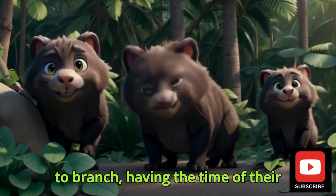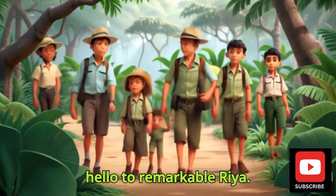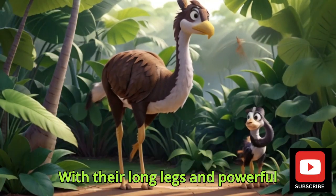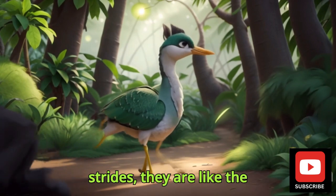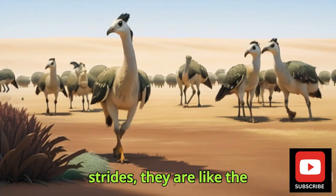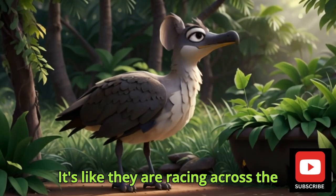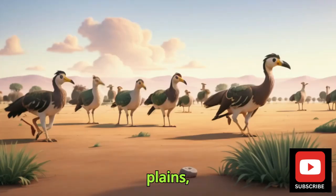Say hello to the Remarkable Rhea. With their long legs and powerful strides, they are like the speedy sprinters of the savannah. It's like they are racing across the plains, always on the move.